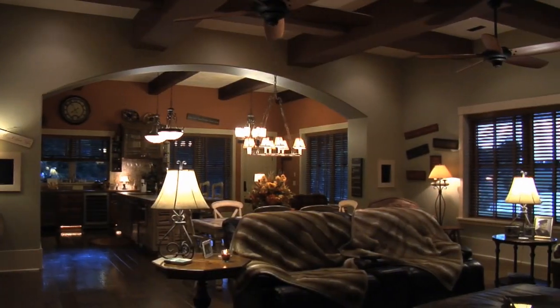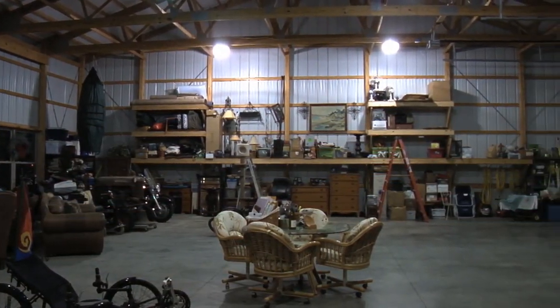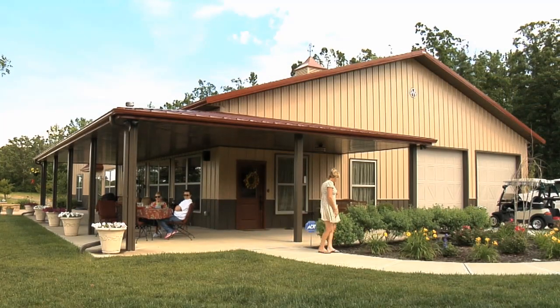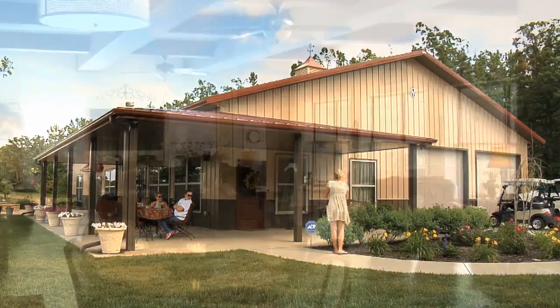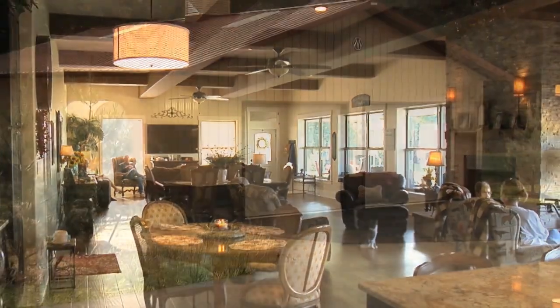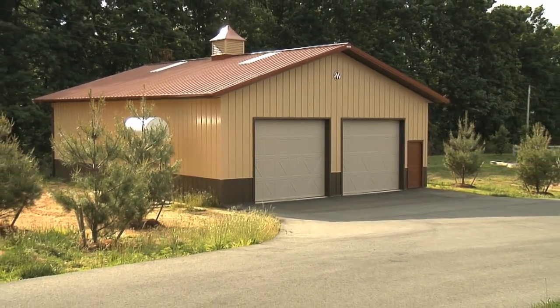It has 13-foot ceilings inside the house and 16-foot ceilings in the garage. Barn 2, which is a home I built for my parents last year, is 54 by 85 and has 12-foot ceilings inside the house. Barn 3 is a storage barn which is 36 by 32 and it's strictly a storage barn.